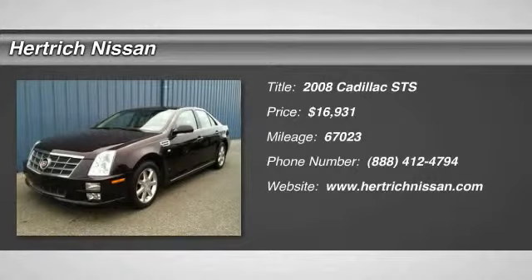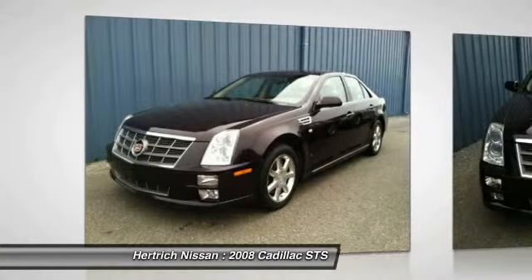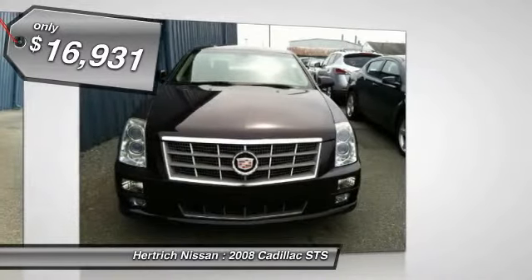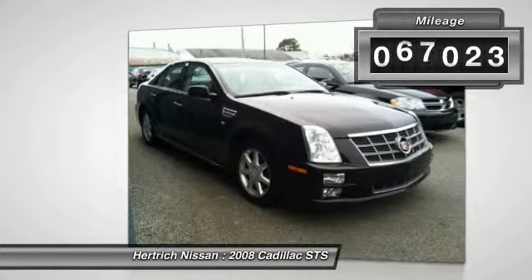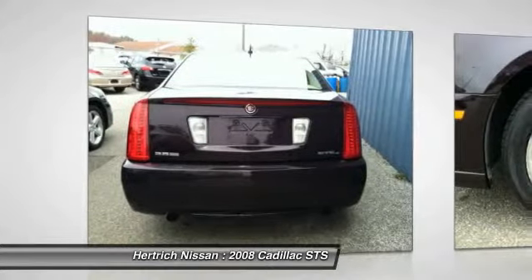This 2008 Cadillac STS AWD with 1SA is offered exclusively by Hertrick Nissan. Outstanding craftsmanship and artisanal refinements abound with this STS AWD with 1SA. Enjoy the comfort and safety of this STS AWD with 1SA, equipped with many standard features found on other vehicles as optional equipment.